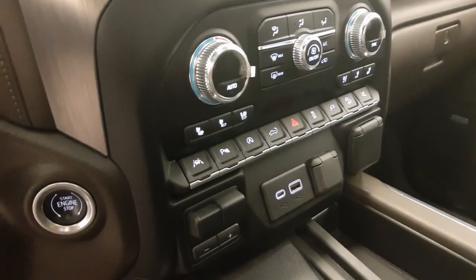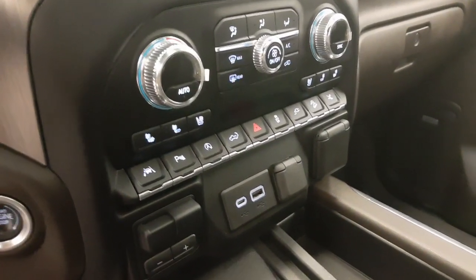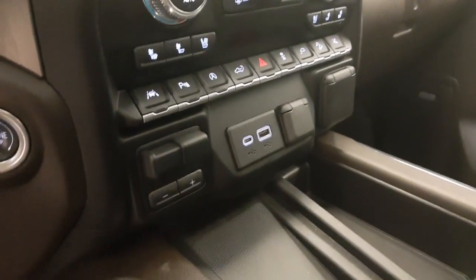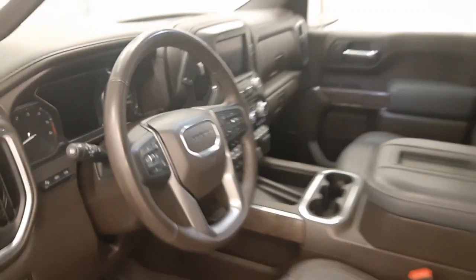Further interior features include heated and cooled seats, lane departure warning, push-button start, parking assist controls, automatic start-stop, tailgate controls, traction control, hill descent controls, retractable running board controls, USB support, wireless charging pad, and our interior colour is brown.